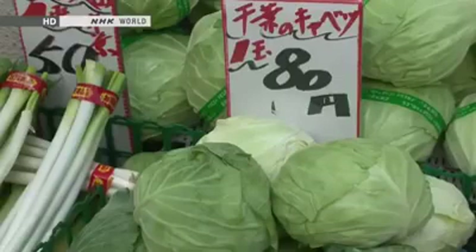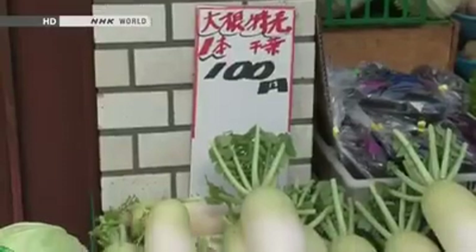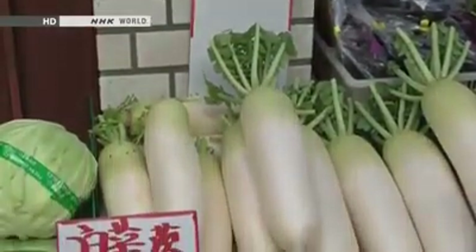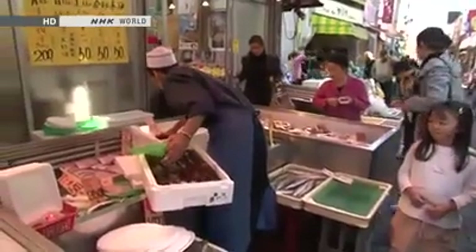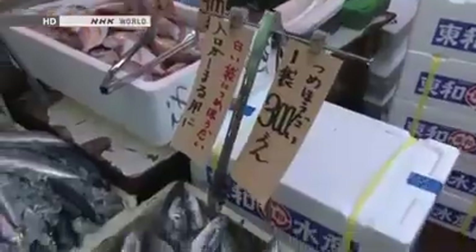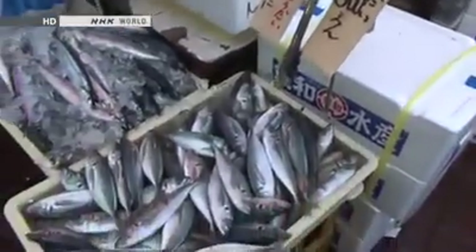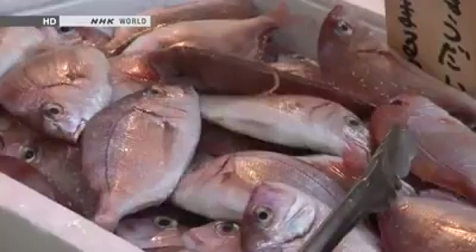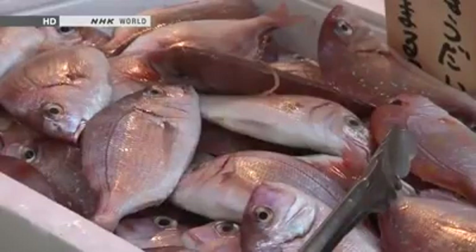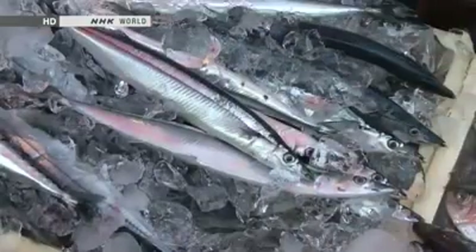For example, one cabbage here is just 80 yen, and a daikon radish is 100 yen — that's 20 or 30% less than the price at a supermarket. At the fishmonger's, as many fresh fish as you can stuff in a bag cost just 300 yen. Five to ten fish will fit in a bag, which means each one costs only 30 to 60 yen.